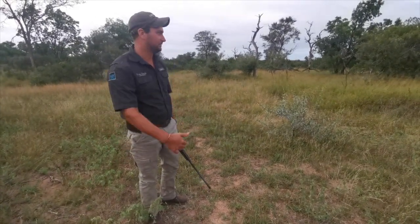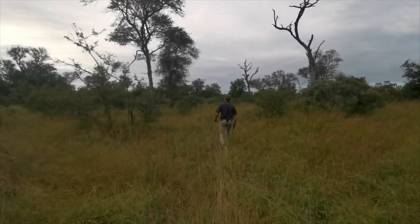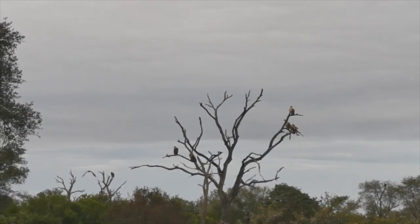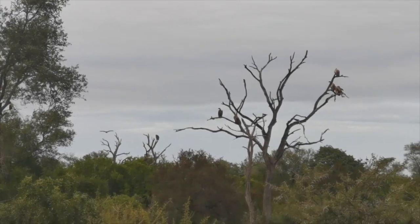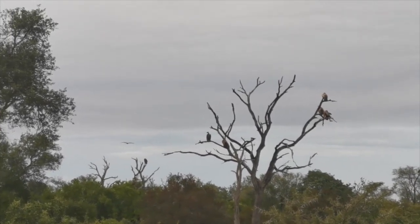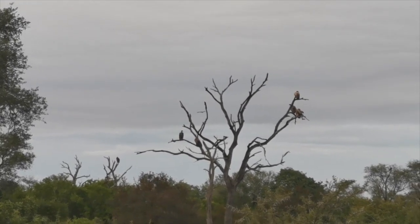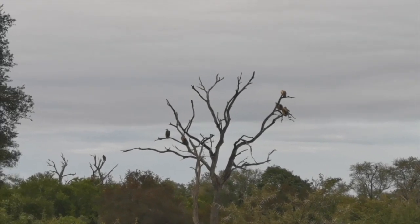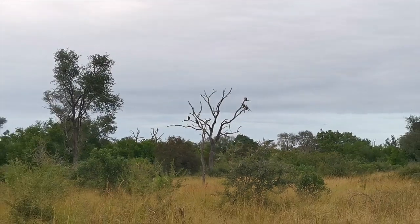We're getting closer to the area where all the vultures are. We'll stop for a few minutes just to listen — if we can hear bones crushing, growling, any alarm calls from birds — any signs that something is around. We'll keep on walking.